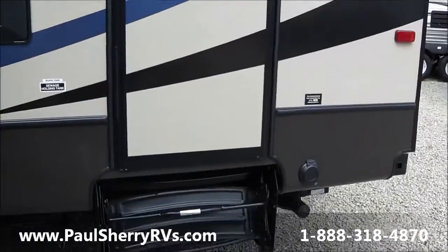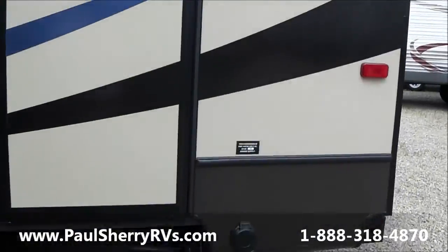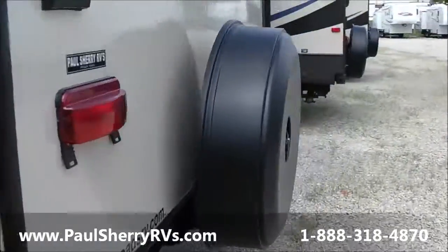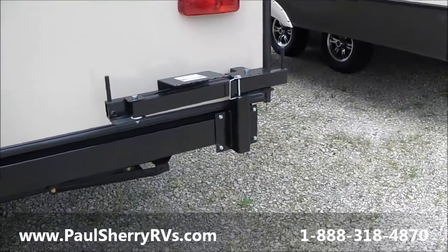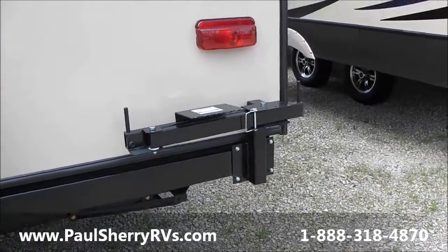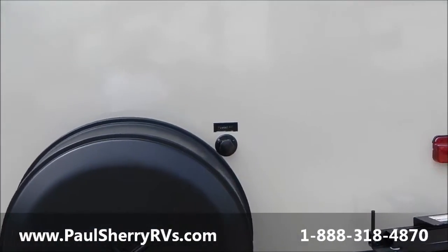Outside shower and a unique driver's side door. All Sunset Trails will give you the gas grill mounted on the rear bumper, black tag flush, and a spare tire.